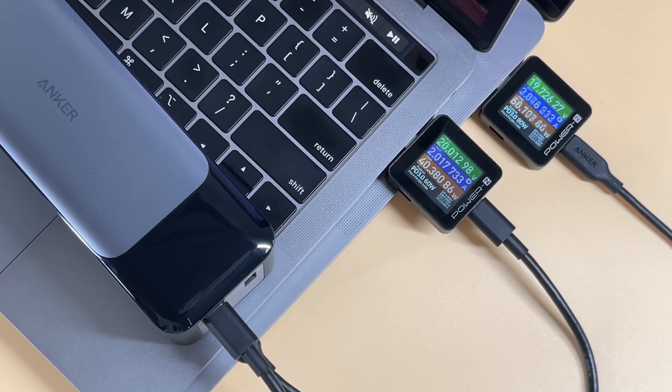Now let's test! First, we tested the power distribution when the two C ports charge two laptops simultaneously. One can go up to about 80W and another is about 60W, adding up to about 140W.